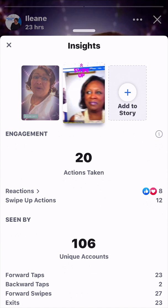Stay tuned because there's more to come about Facebook insights. See you in the next video — have a great day!